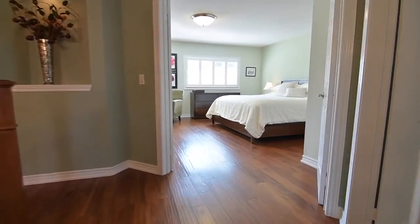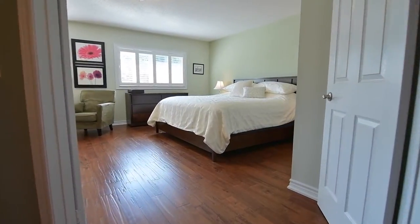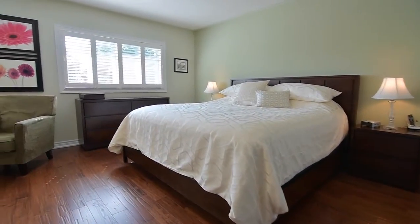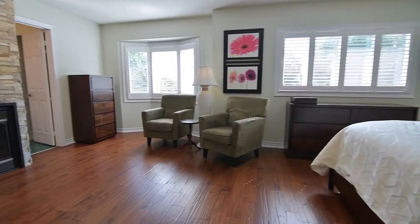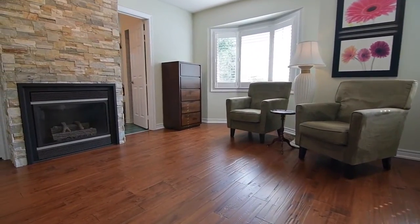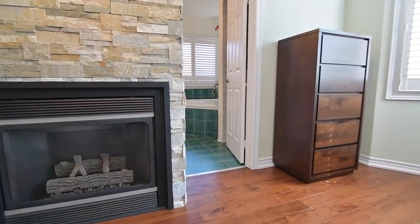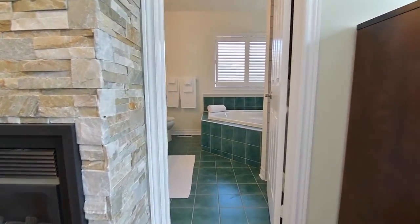The master bedroom has a double door entry, and this graciously sized bedroom showcases a space for a sitting area by the bay window, a double and a walk-in closet, a gas fireplace with a stacked stone floor-to-ceiling facing, and a four-piece en-suite with corner soaker tub, separate shower area, and ceramic tiled floor and bath surround.